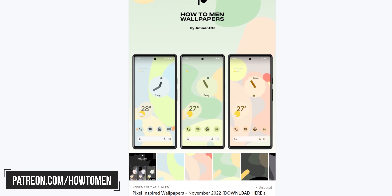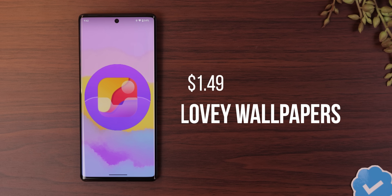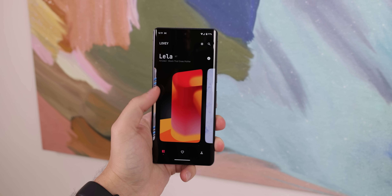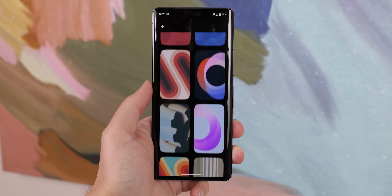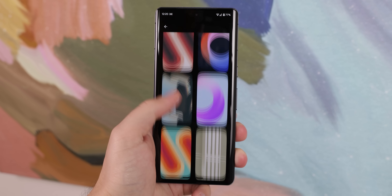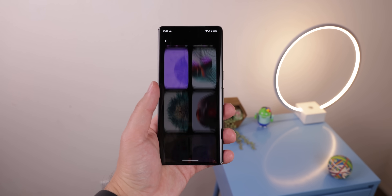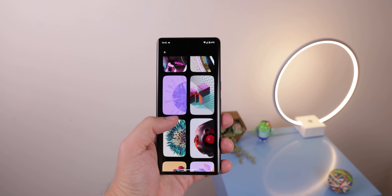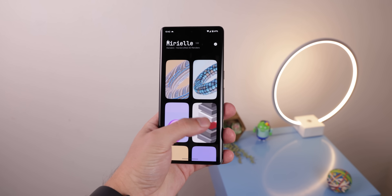I usually don't review wallpaper apps anymore since I create my own now, along with various widgets on my Patreon. But when I stumbled across Lovey Wallpapers, I was shocked at just how marvelous these backgrounds are. They're all handmade, and what I love the most is all the different categories to choose from. According to the developer, there are well over 500 backgrounds that you can download. My favorites come from the Miriel genre — they're primarily 3D renders that are abstract and satisfying to look at. It does cost $1.49, but you do get over 500 wallpapers, which is spectacular.